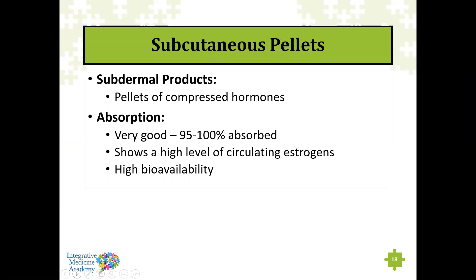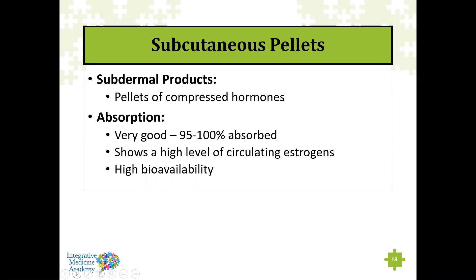Subcutaneous pellets are popular because you don't have to think about your hormones for three to six months, though they do require a skilled medical professional to make the incision and implant them. They're essentially little pellets of compressed hormones with 95 to 100% absorption and high bioavailability. The pros: no daily applications, no worry about forgetting. The pellets last three to six months and provide a fairly consistent daily release of hormones — slow and steady as the pellet passes through subcutaneous fat into the interstitial space.